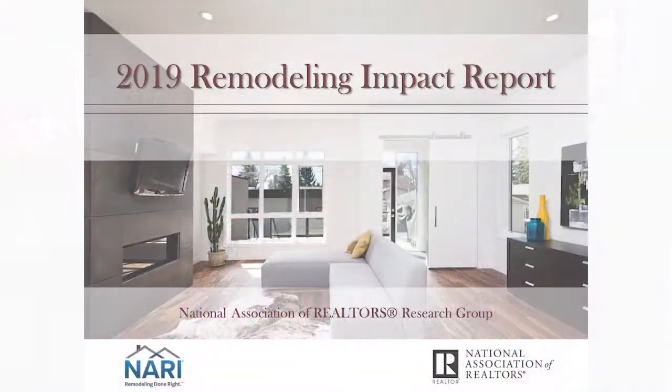I have a very special guest in the form of a special report from the National Association of Realtors. It's called the 2019 Remodeling Impact Report, and it's quite interesting. So what do you do to make your house more valuable, and how much of that investment are you going to recoup and make it more attractive to buyers?